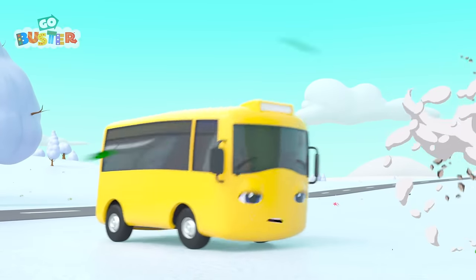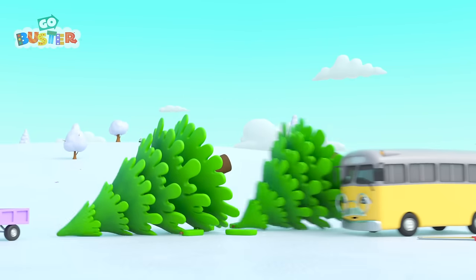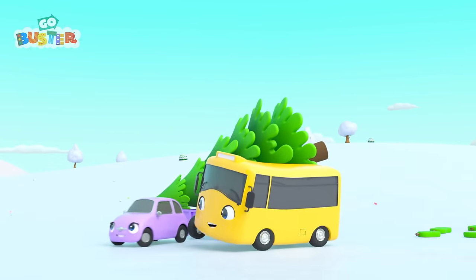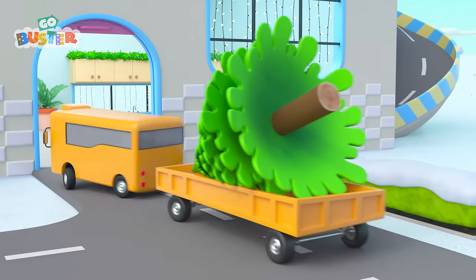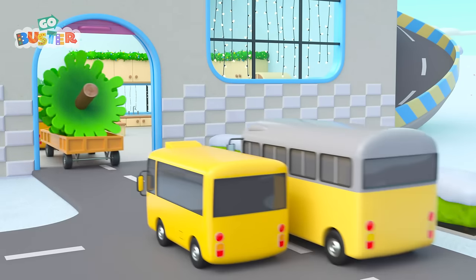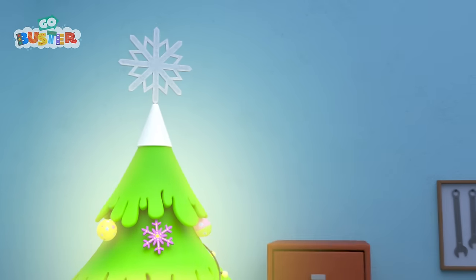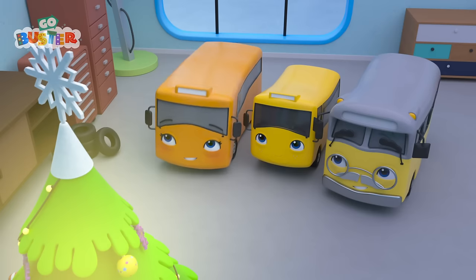Grandpa's using his saw. They cut the big tree in two! Scout can have half, and the other half will fit through the front door. Hooray! That Christmas tree is just the right size for the house.